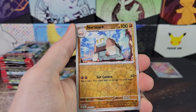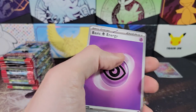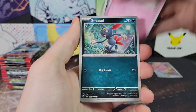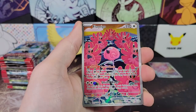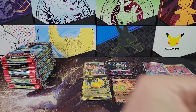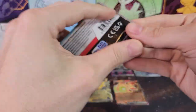Last pack of the first half — Pineco, Flamigo Illustration Rare, and Wigglytuff. So six hits in the first half! We went from not having very many to having more than average.